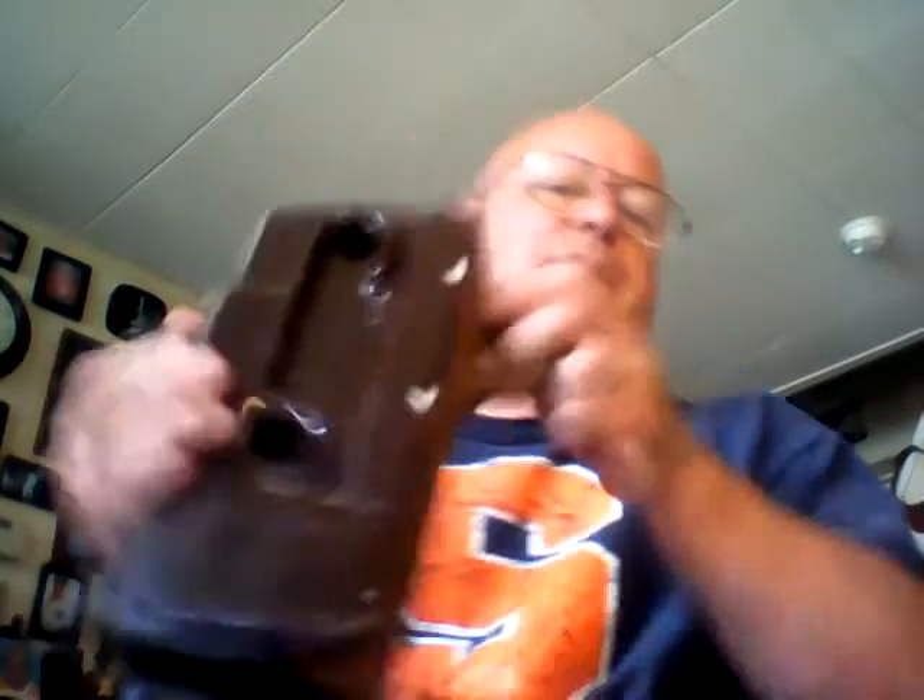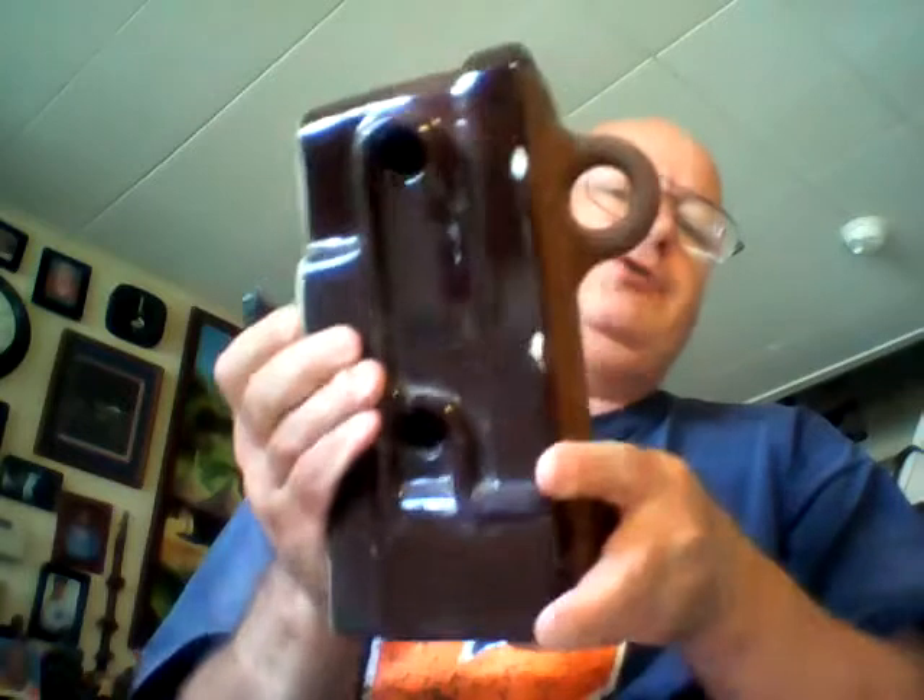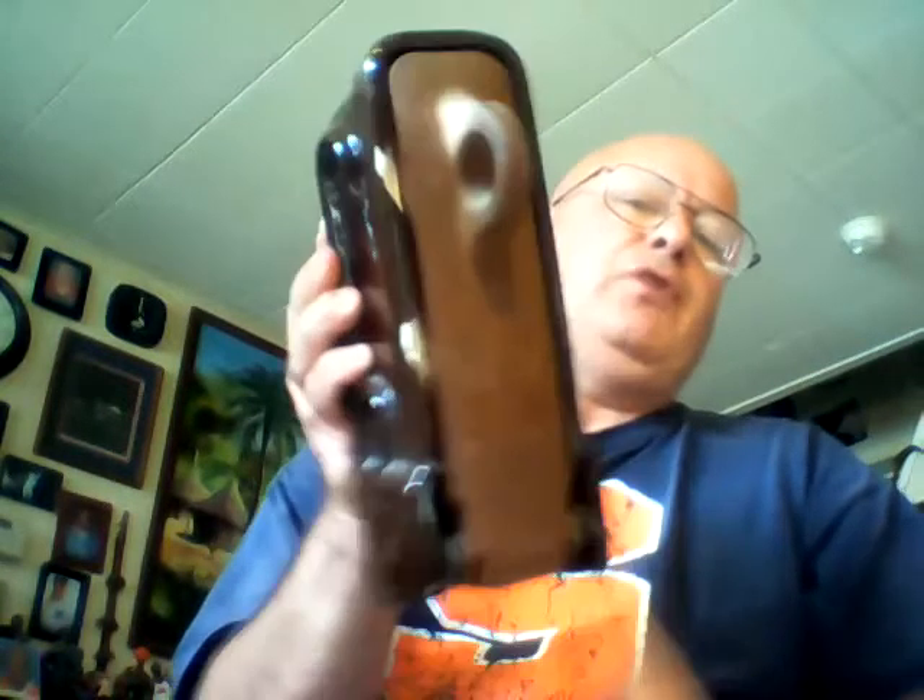I have some old utility company things. This is a cutout switch that would have been by your transformer, and there's what the inside looks like.